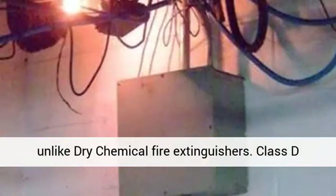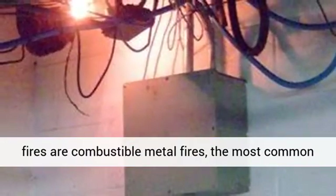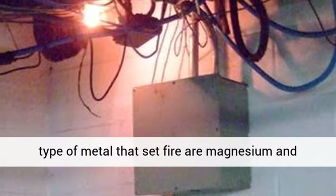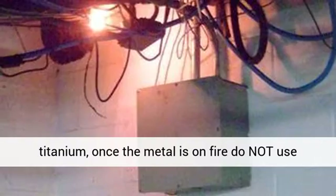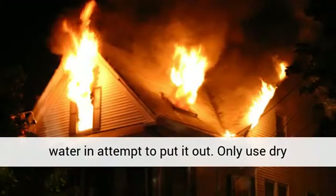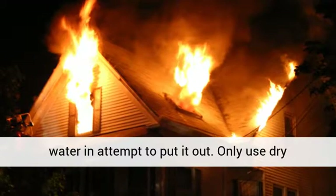Class D fires are combustible metal fires. The most common types of metal that catch fire are magnesium and titanium. Once the metal is on fire, do not use water in an attempt to put it out. Only use dry powder when dealing with a Class D fire.